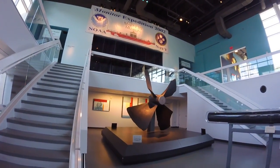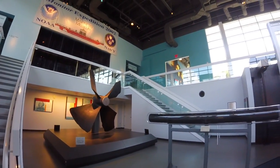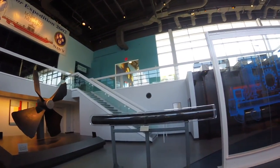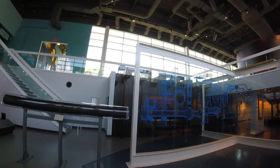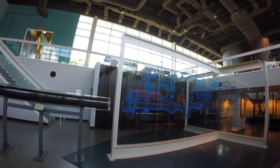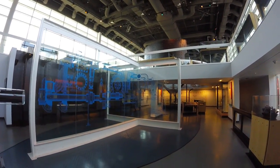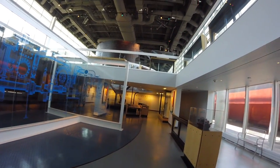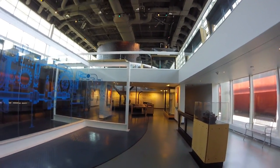It's the propeller of the Monitor. I remember when National Geographic came out, I was fascinated by that when I was 9 years old, and now surrounded by pieces of it. It's pretty unbelievable.